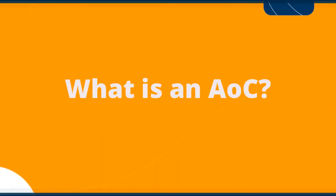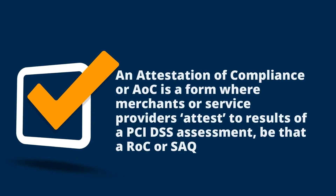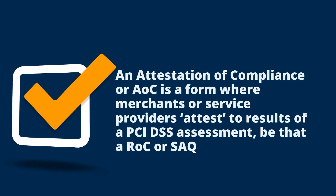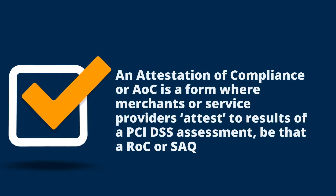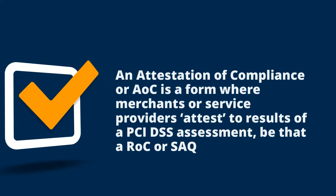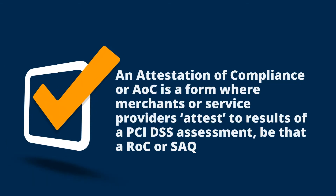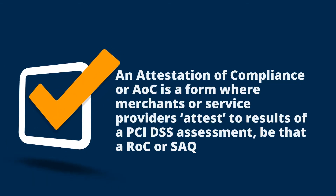What is an AOC? The abbreviation AOC refers to the attestation of compliance document. This is a form where merchants and service providers attest to the results of a PCI DSS assessment. An AOC needs to be completed for either a completed ROC or a completed SAQ.